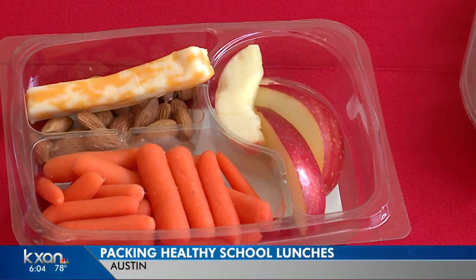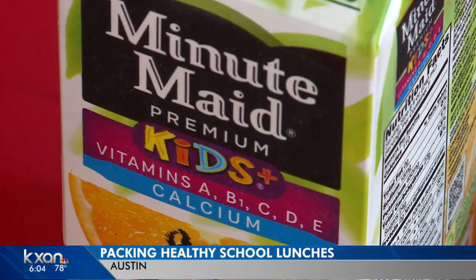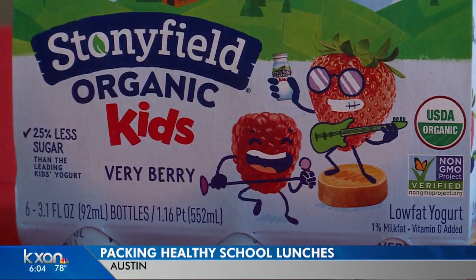If your kiddo wants a little dessert, the dietitian recommends things like pudding or jello for their low calorie count, or yogurt-covered raisins since raisins have a compound in them that boosts your energy.